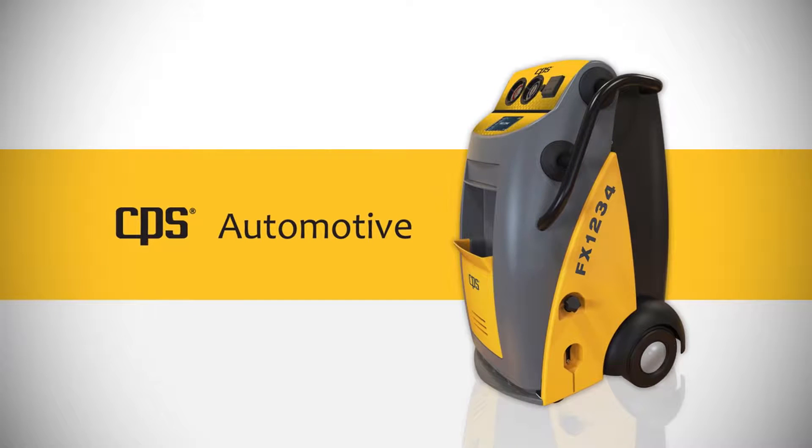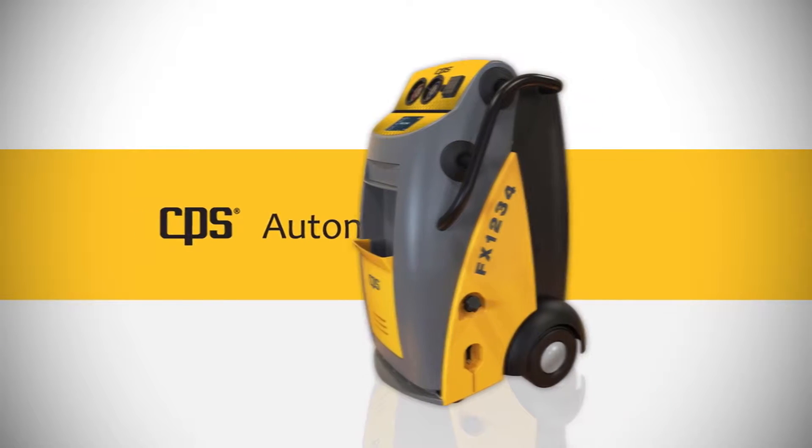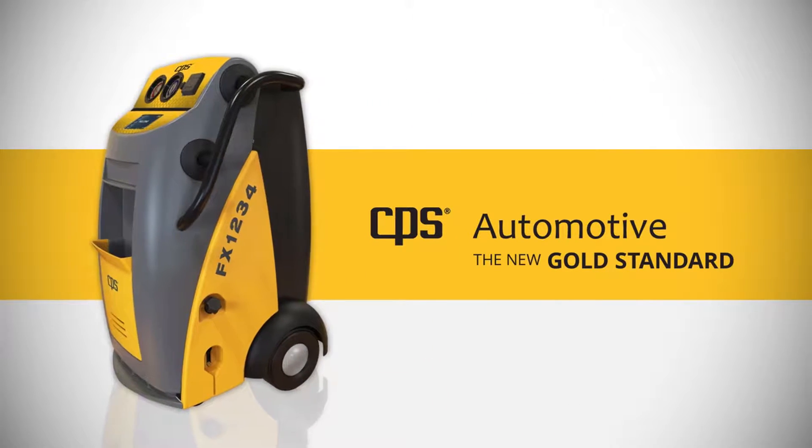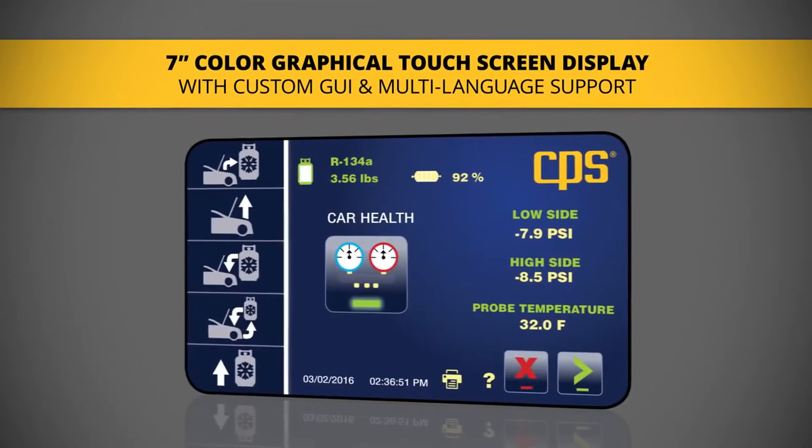When it comes to automotive refrigerant management equipment, all brands are not created equally. CPS has applied its vast technical knowledge gained from years in the AC and refrigeration industry to its new FX Series equipment. Let's take a look at the CPS FX Series advantages.